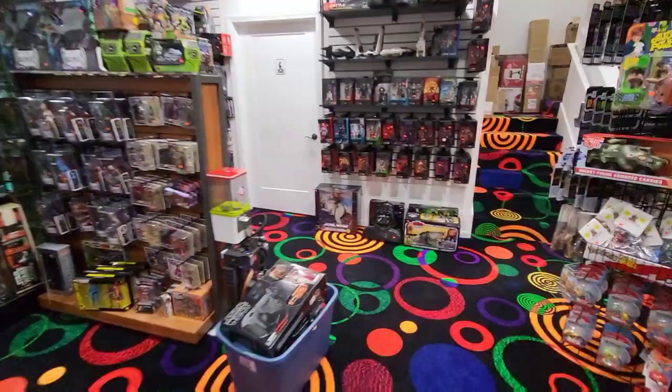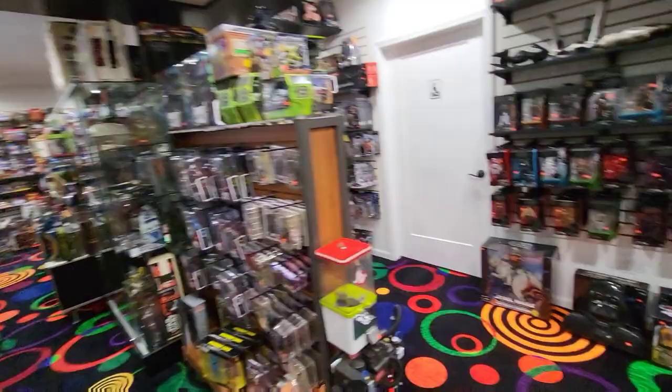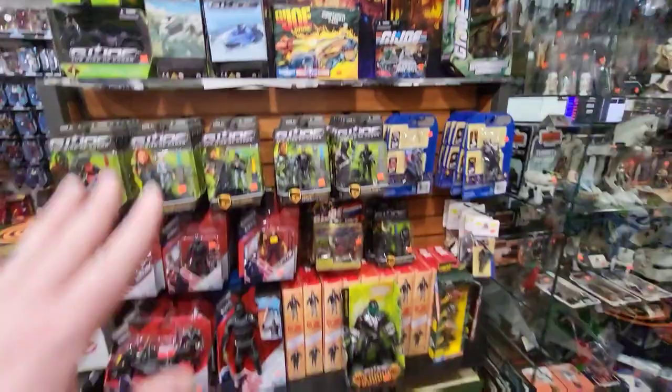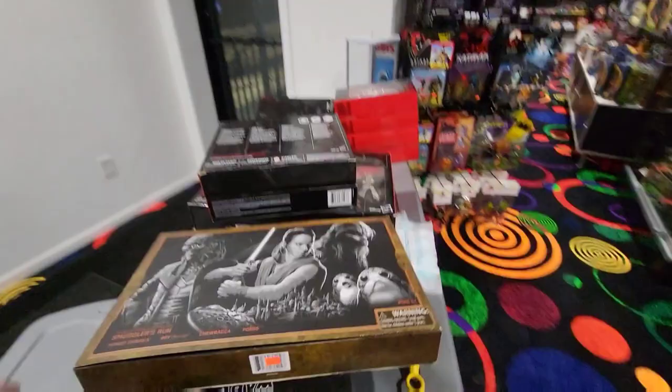Not just vintage, but with the modern stuff too. Obviously not all our vintage is out, but we're working on getting more and more out. We might consolidate things and put another two showcases in here for Star Wars because we have so much. We refill it every time we sell stuff, which is pretty regularly, almost every day. Let's take a sneak peek inside some of these totes — this stuff is just sitting here waiting for you to come in and pick it up.